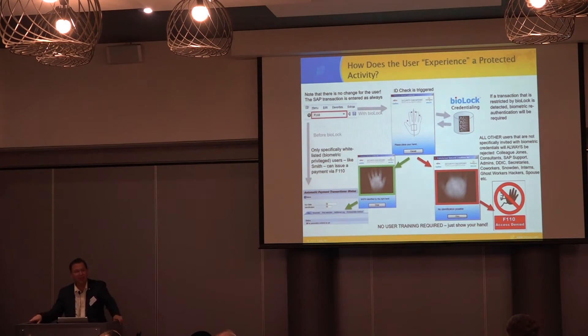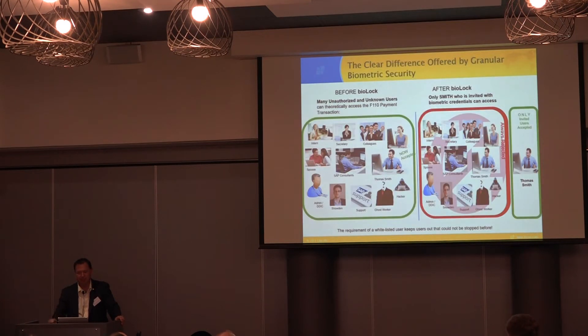More importantly, how does it look for the user? No different than before. They still type in F1110. The only thing that happens is a little prompt pops up, they hold their hand over it or put a finger on the sensor, and then it continues as before — or it kicks them out and says, you're not allowed. Really no big change. You don't need to train your users to hold their hand over the scanner. It's pretty obvious.